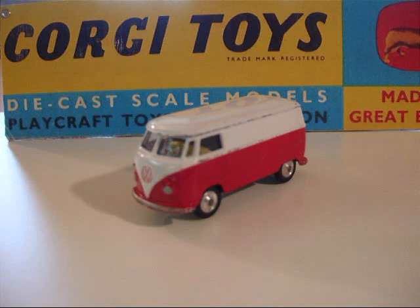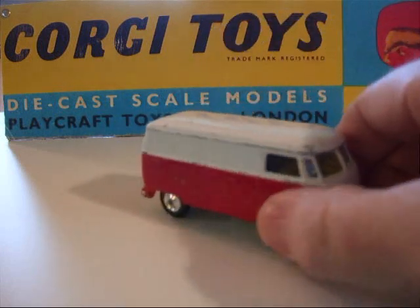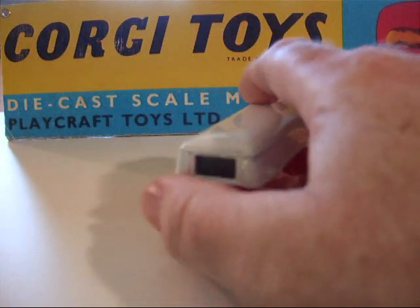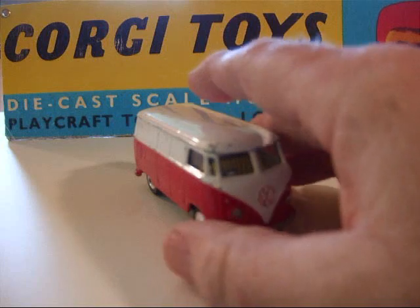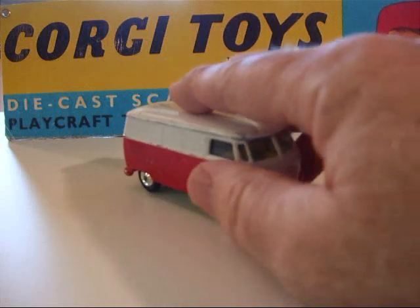The next model is number 433 in the Corgi line — a Volkswagen delivery van. It came into the line in 1962 and was withdrawn in 1965. Quite typical of the delivery vans; I remember a fellow around here delivering bread in one of these for years, door-to-door.